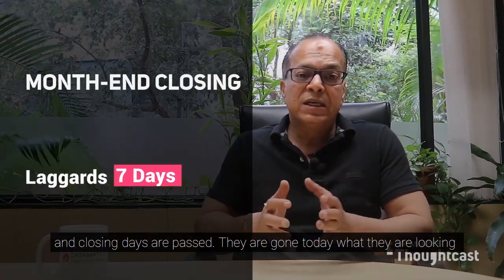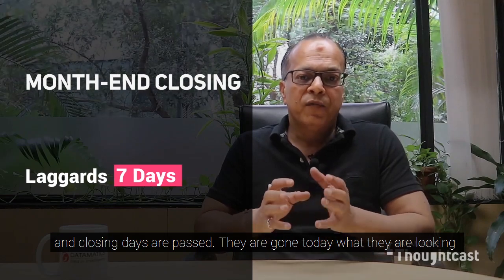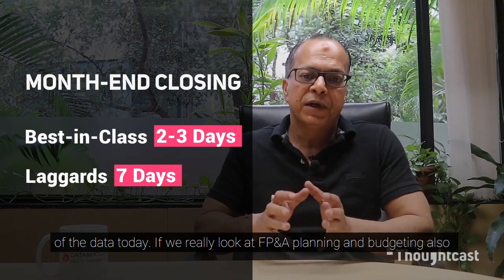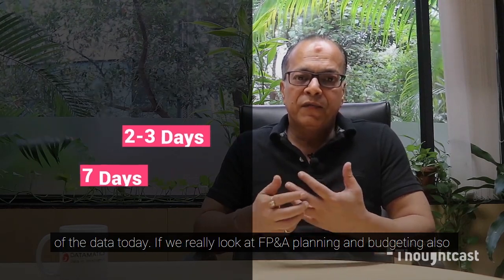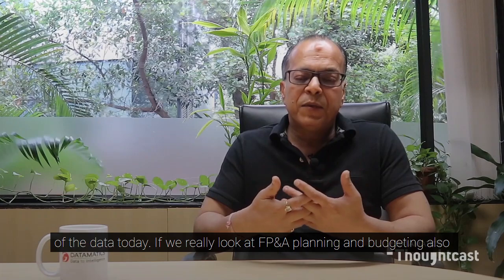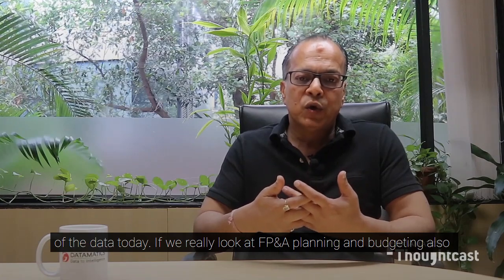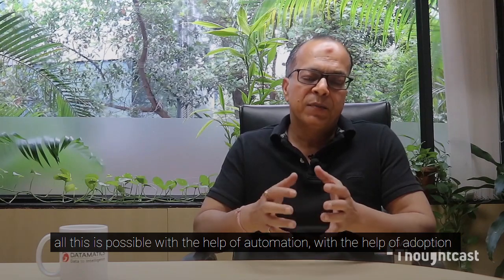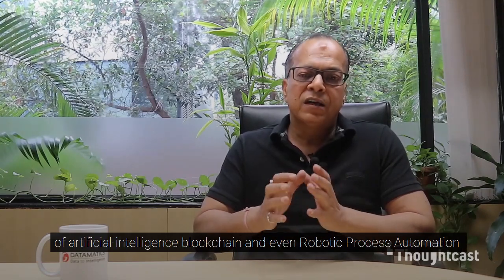Seven-day month-end closing is a thing of the past. Today, what CFOs are looking at is two to three day month-end closing and reporting of the data. If we look at FP&A planning and budgeting, all this is possible with the help of automation and adoption of artificial intelligence.